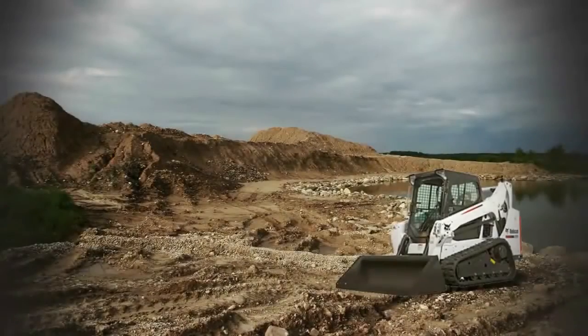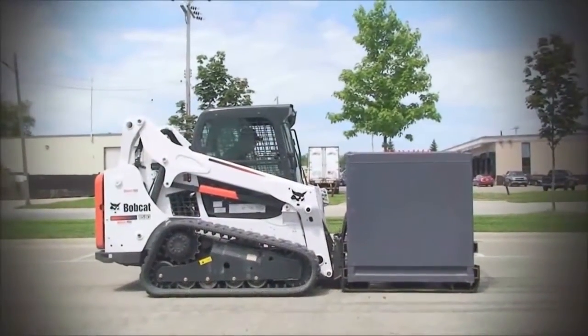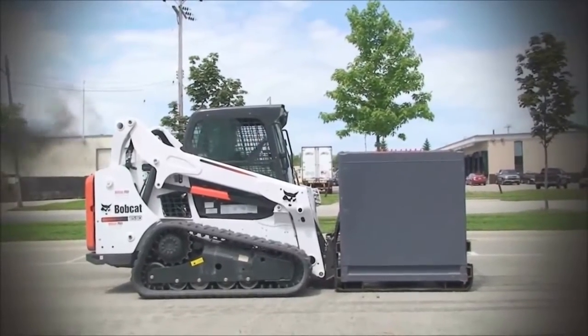The Bobcat T-590, with 66 horsepower and 162 foot-pounds of torque, was the first contender. Not only could the T-590 not push the sled, but it stalled out.